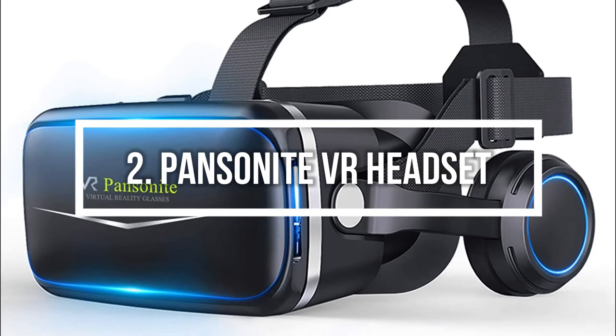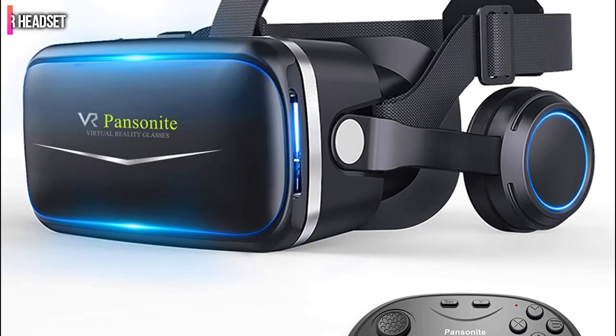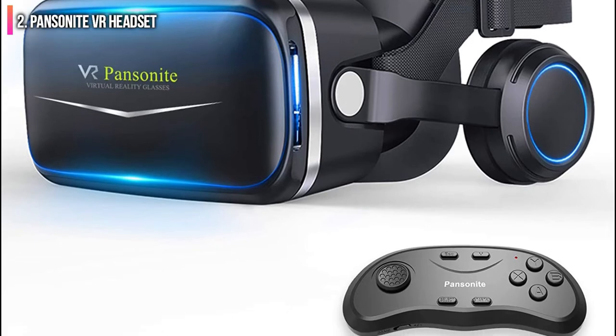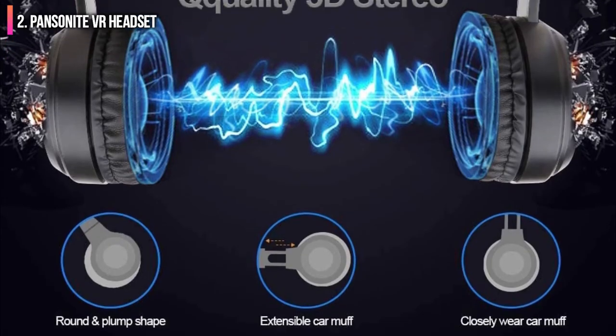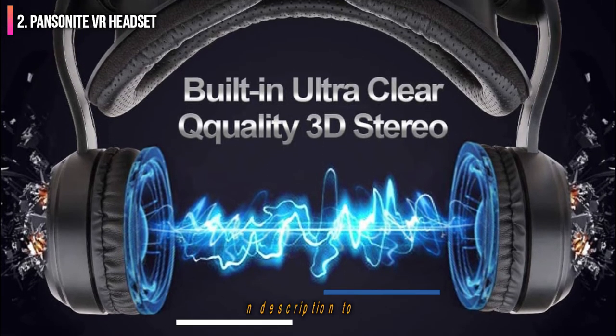Second on the list is the Pansanite VR headset. This mobile VR headset is comfortable and compatible with a wide variety of different smartphones. With included headphones and a gaming controller, this option gets you up and running on mobile VR games in no time.